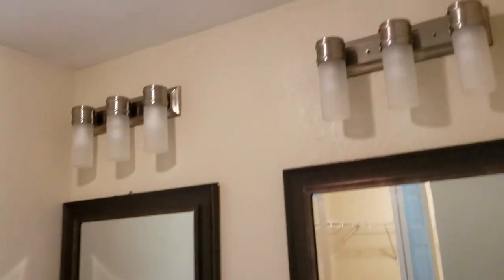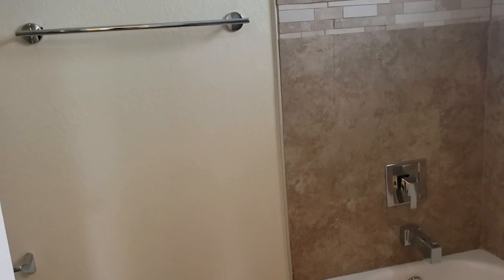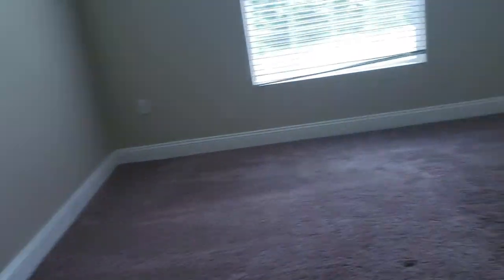The bathroom has double sinks with matching cabinets to the kitchen. Does have nice lights and a pretty good sized closet. Because it's not a big house, it still didn't give you the traditional big master bathroom they have in modern homes — just because of the size of the house and the lot — but everything's upgraded nicely, everything matches, it's all neutral colors.